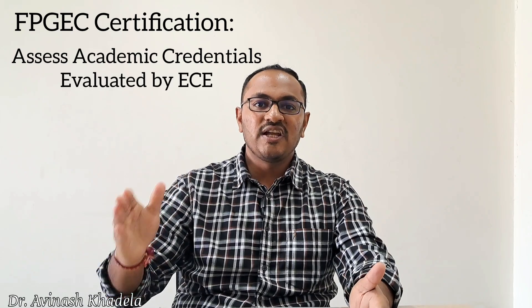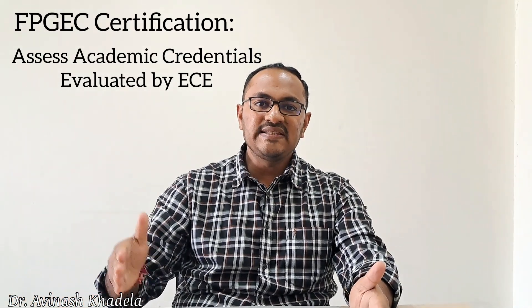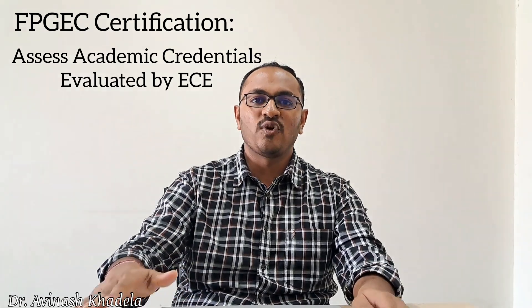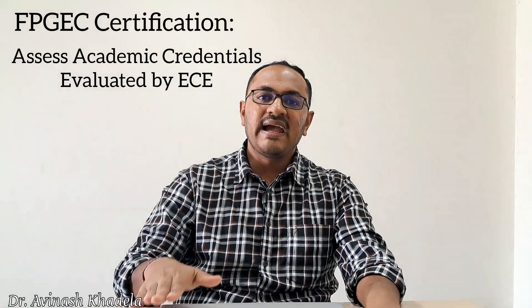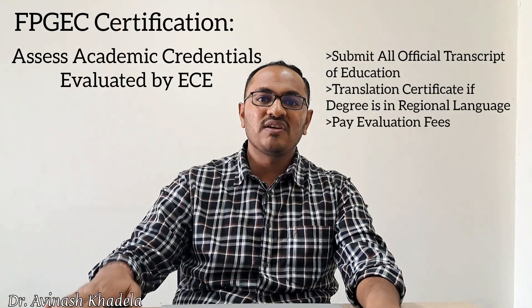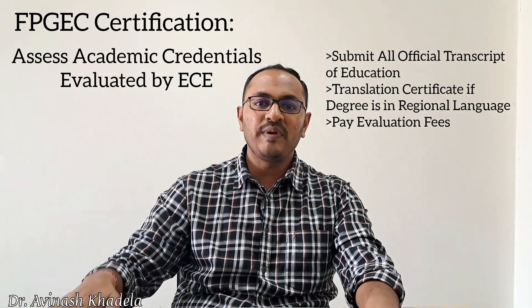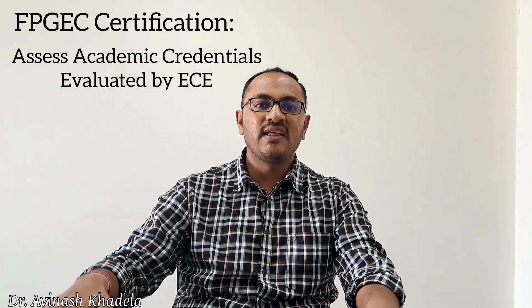Step two is to have academic credentials evaluated by the ECE — Educational Credential Evaluators. NABP recommends ECE for evaluation of academic degrees as well as official transcripts. The candidate must submit all official transcripts along with a translation certificate if the degree is in a regional language, and pay the evaluation fee.